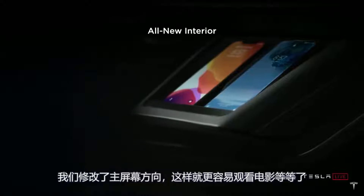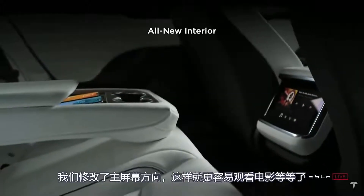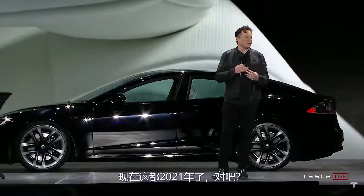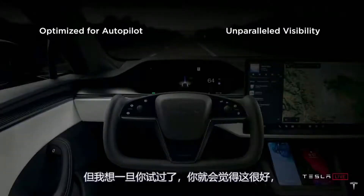We also changed the orientation of the main screen, so it's easier to watch movies and that kind of thing in landscape. You drive around and it really feels like we're in 2021. We have this yoke steering wheel, which is a little different, but I think once you try it, you'll think it's great.